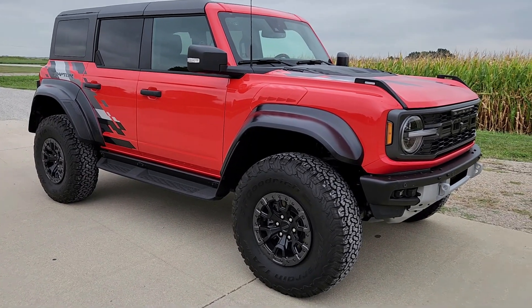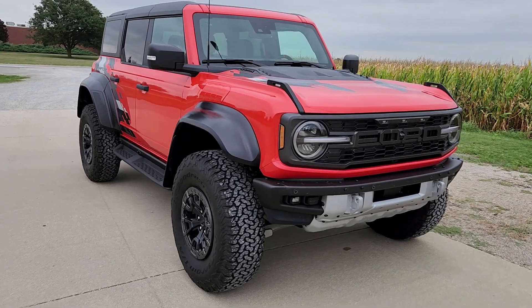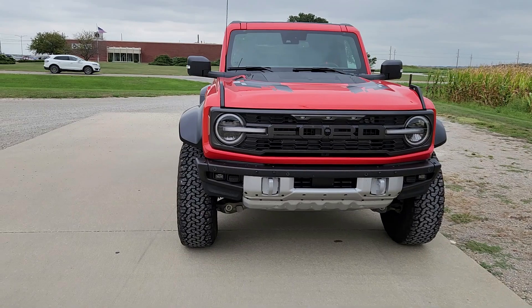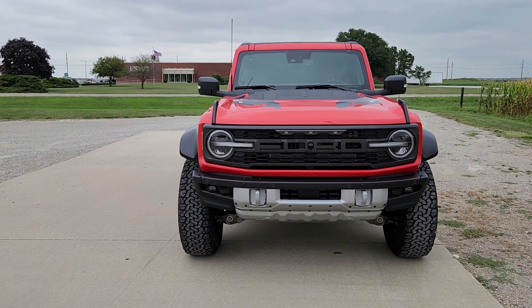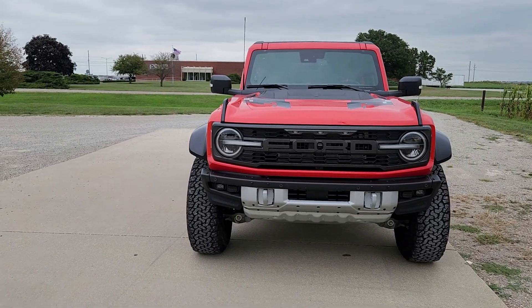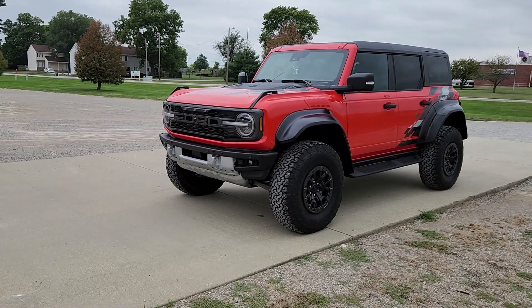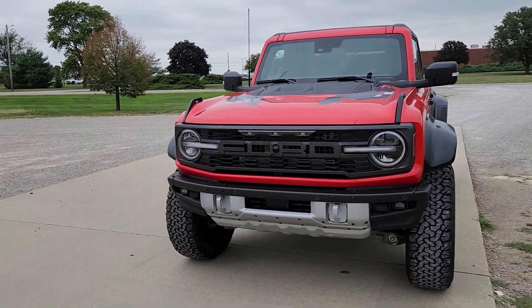I haven't had much time with it to check it out, but this one is in Code Orange, which is crazy. The Code Orange color matches the seat belts inside — I think you can get that on any Raptor. Can you even wrap your mind around this thing?